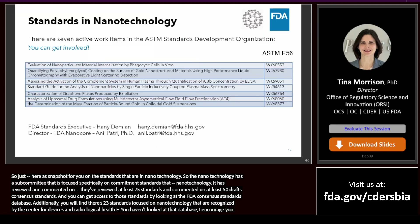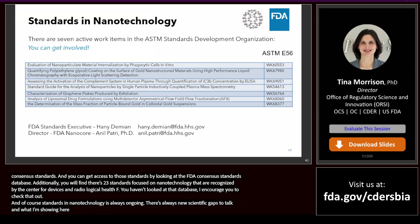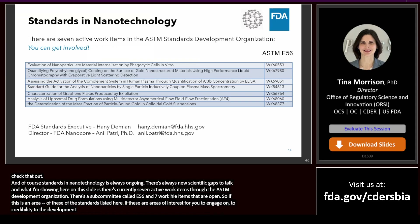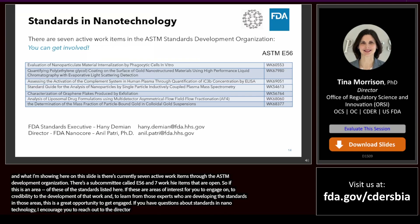Standards development is always ongoing, with new scientific gaps and challenges to tackle. Currently, there are seven active work items through the ASTM Standards Development Organization, Subcommittee E56. If these are areas of interest for you — either to engage on, contribute to, or learn from the experts developing the standards — this is a great opportunity to get engaged. For questions about standards and nanotechnology, I encourage you to reach out to either the director of the FDA NanoCore, Anil Patry, or the FDA Standards Executive, Mr. Haney Demian.